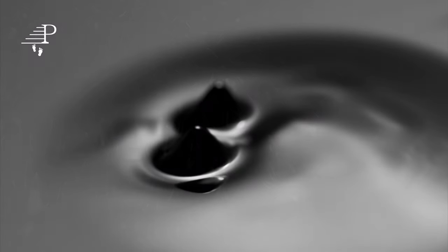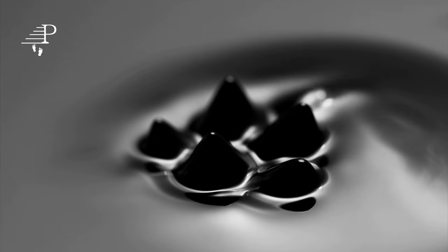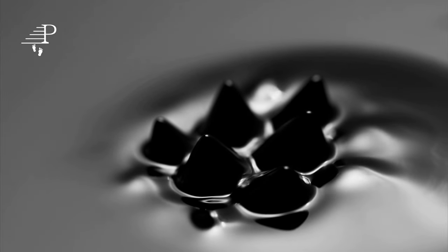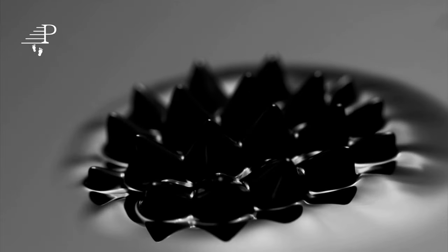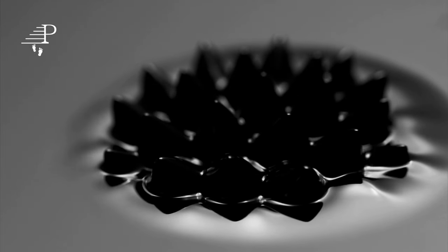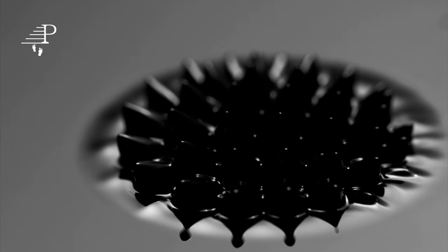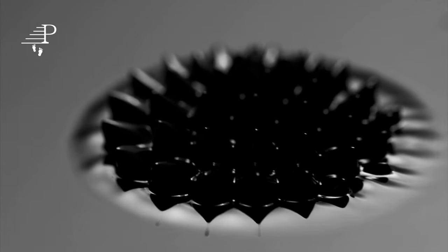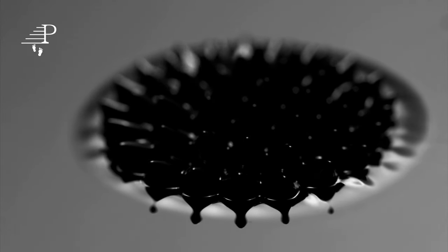Another important application of magnets is in magnetic storage devices, such as hard drives and magnetic tapes. These devices use a magnetic field to encode and store digital data. Magnets are also used in medical equipment, such as MRI machines, to produce detailed images of the body's internal structures.